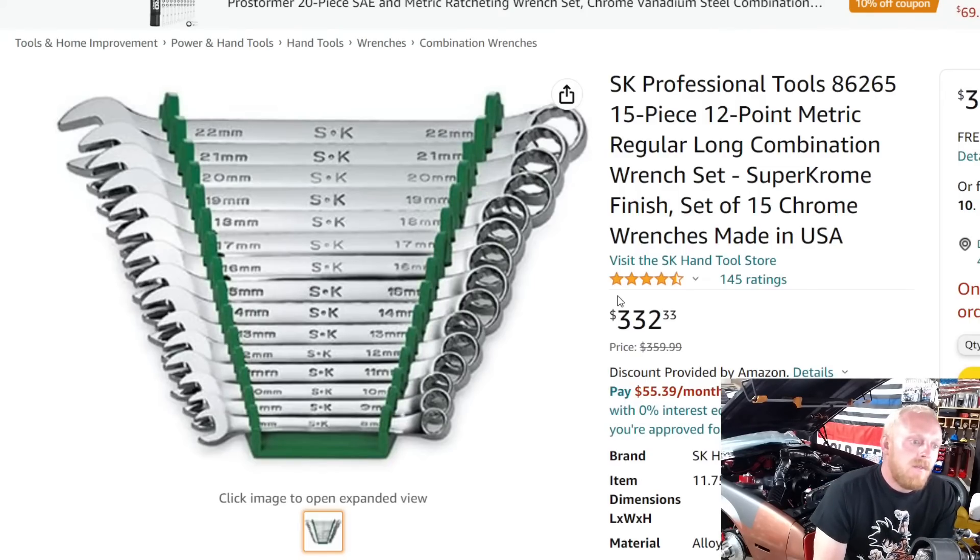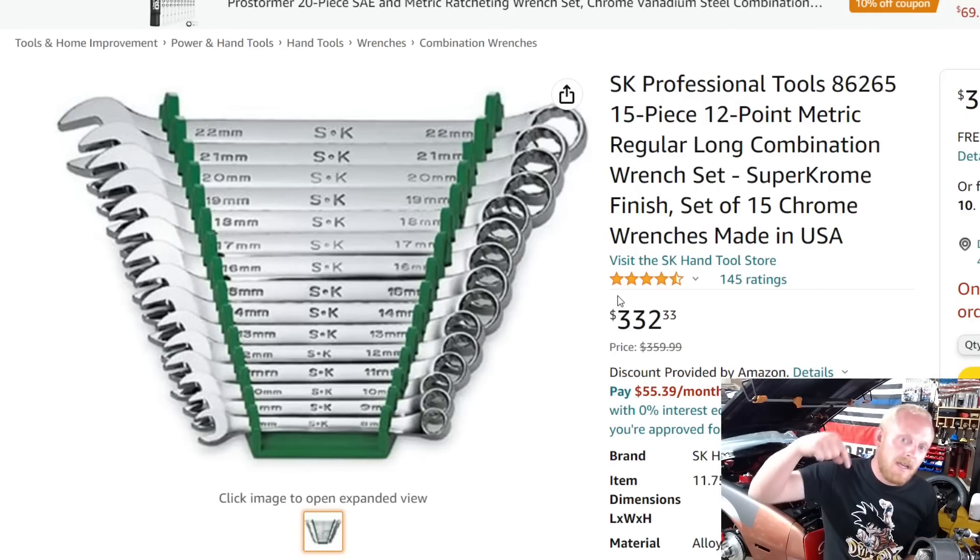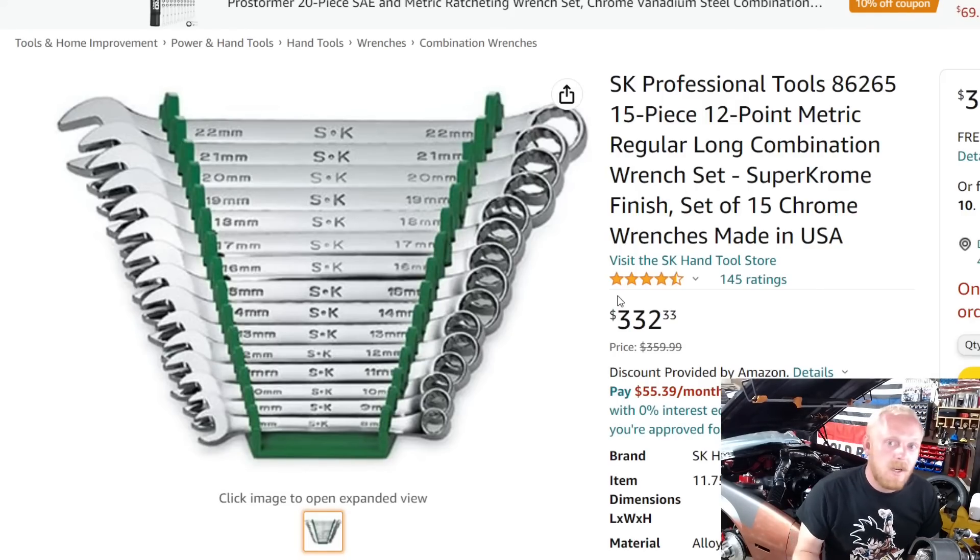That's it for five of the best wrench sets I could find on Amazon — just standard combination and ratcheting wrenches. If you want to see a variation of this video covering other styles of wrenches, drop a comment below. All these sets will be linked in the description along with many other tools. If you enjoyed this, hit that thumbs up, leave a comment, and subscribe if you haven't already. See you guys next time.